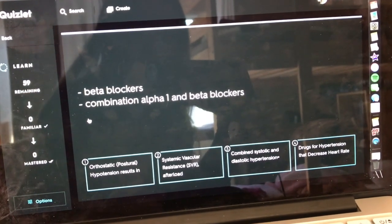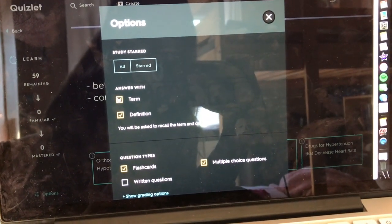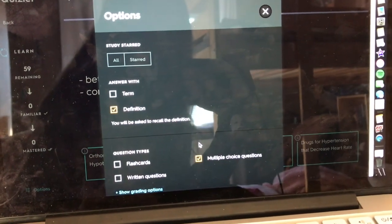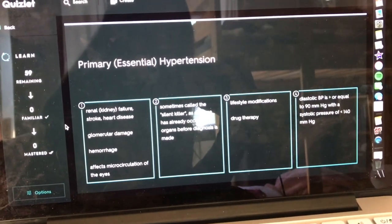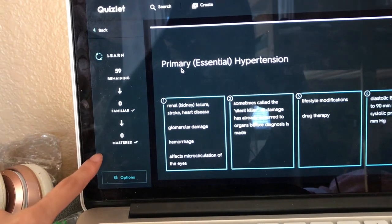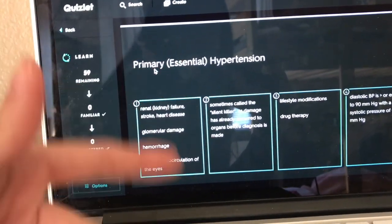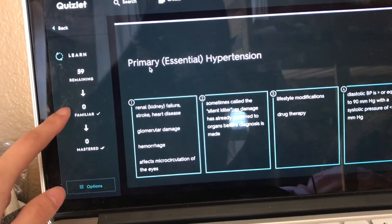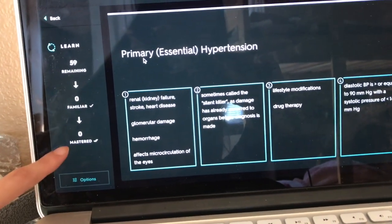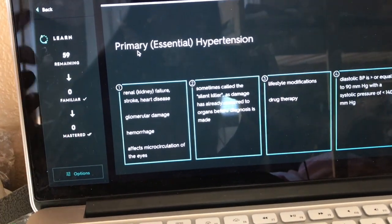What I like about Quizlet is the Learn feature. It gives me different options — I can choose whether to answer with the term or definition. I usually like answering with the definition, and I like using multiple choice questions. Quizlet modifies it that way and helps me study. It won't end until I get everything right. If I get something wrong, it tests me on that same question again. If I get it right, it goes to 'familiar,' and if I get it right again it moves to 'mastered.'